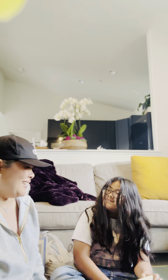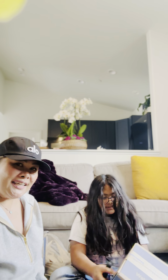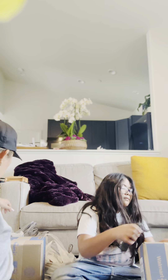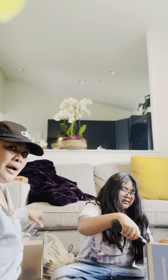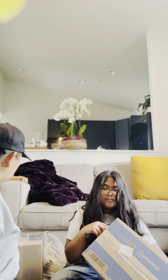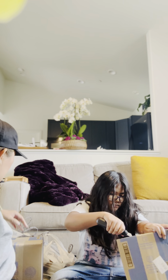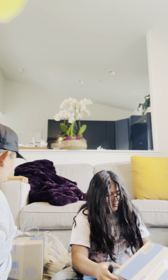Hello everyone! We're unboxing our orders online. We have Walmart, and I went to Michael's this morning and grabbed some of their sales for Christmas. And also Joann's.